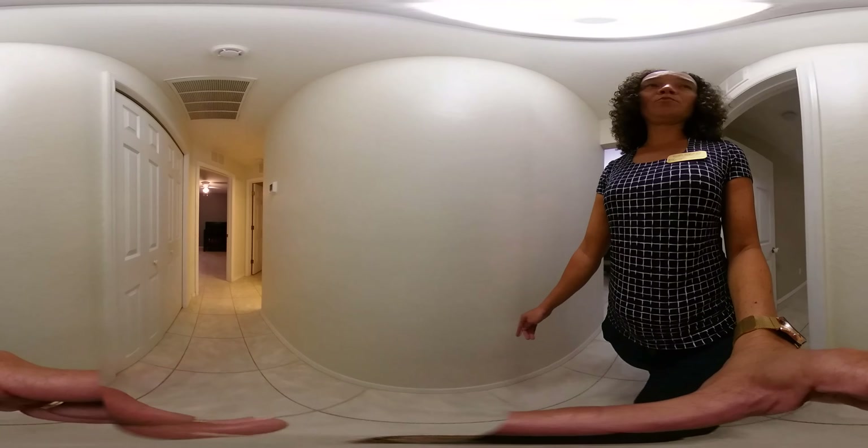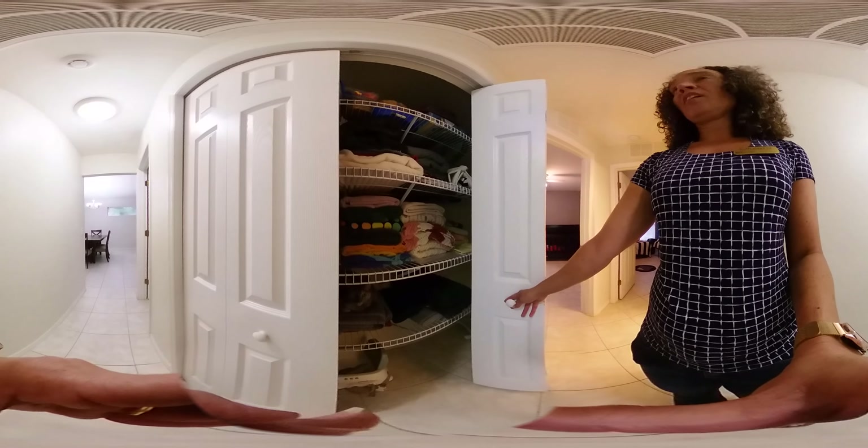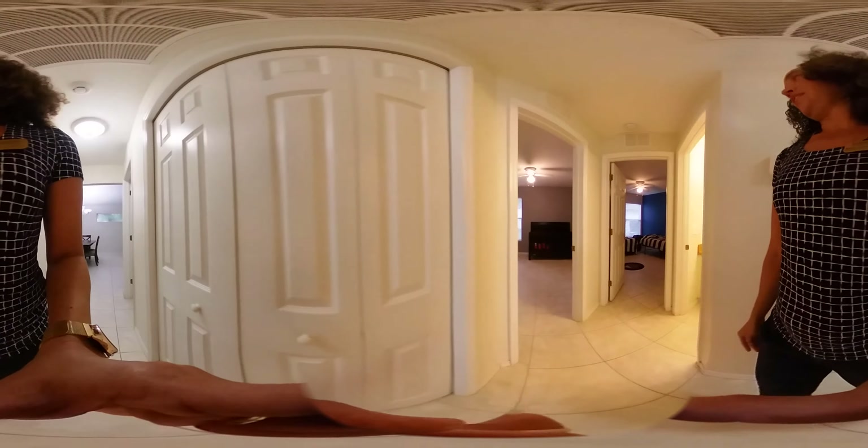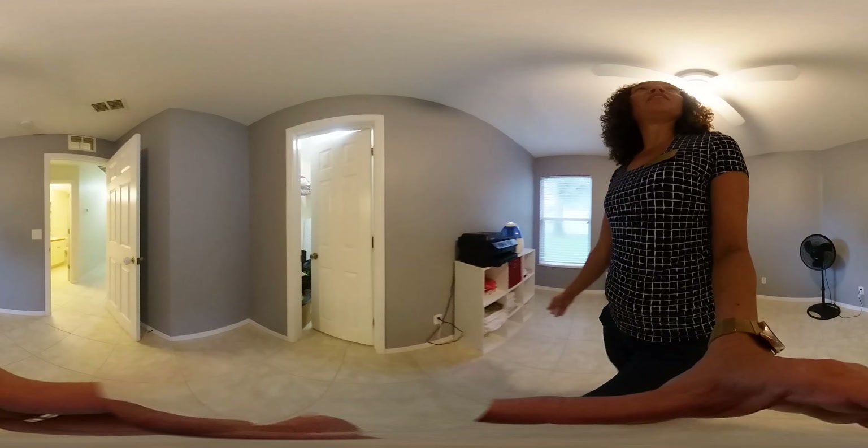Continuing down the hall to the guest bedrooms — there's another big linen closet, and we spotted a kitty in there! A good sized bedroom that would also make a great office if you didn't need three bedrooms, plus a walk-in closet for plenty of storage. There's also a very well-positioned guest bathroom with a nice amount of vanity space, tub-shower combo, and again tile all the way up to the ceiling.